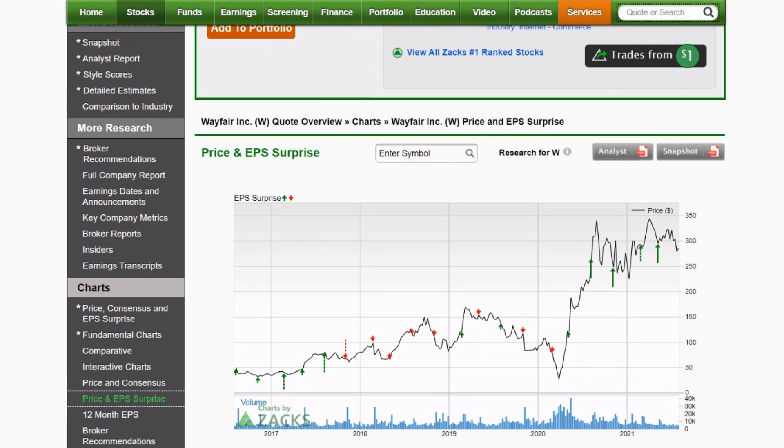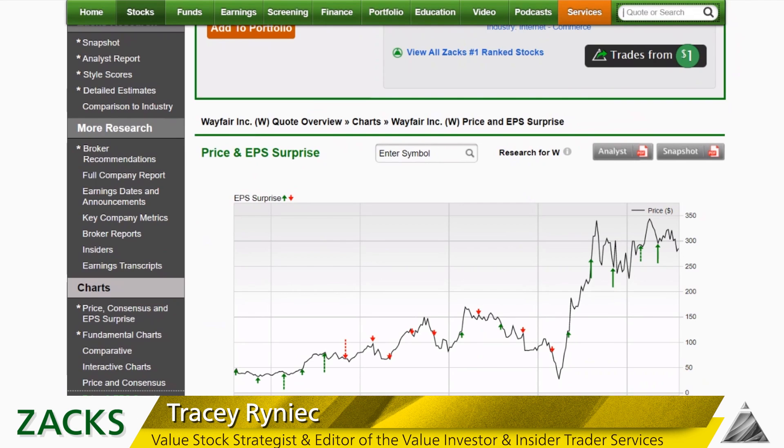We could still see some good numbers from Wayfair, but trading at 56 times forward earnings, I think the street is just wondering: was that as good as it gets, and why am I paying this much for the shares? But they could be a big surprise here based on what the other furniture companies have been doing, so we'll see if the shares can get a little boost off this quarter.